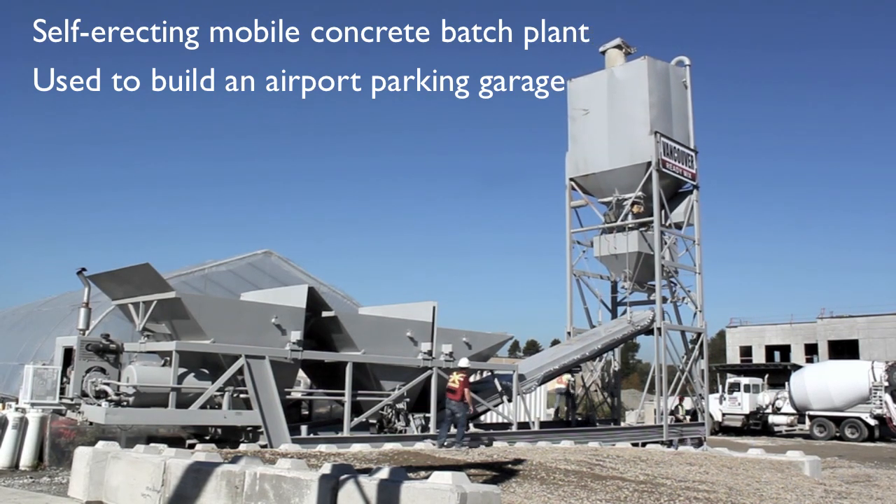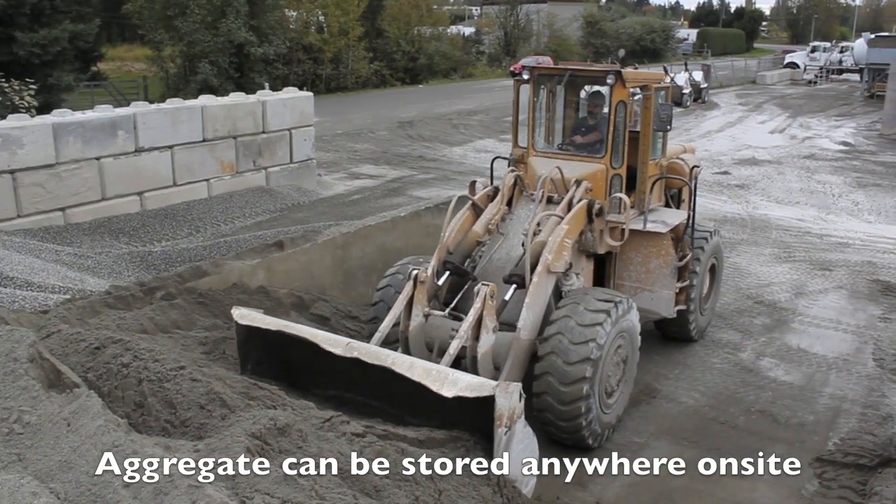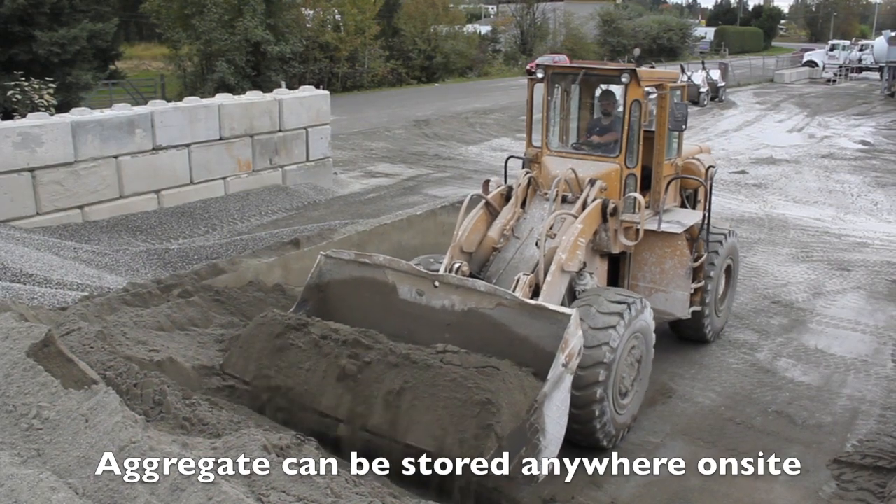The aggregate for the batch plant can be stored as required anywhere on the job site. In some cases, we can also produce the gravel on-site, instead of the customer hauling it away.